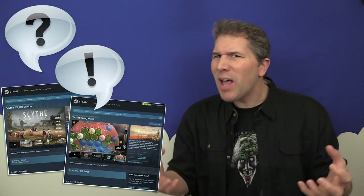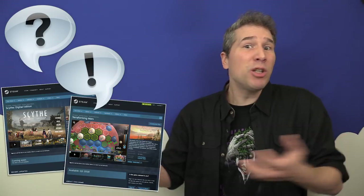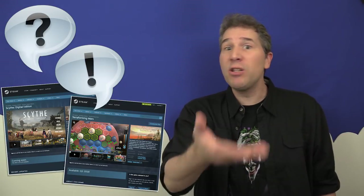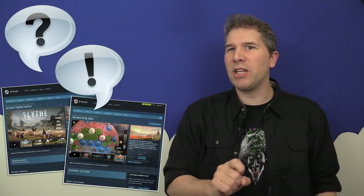And all this talk about converting board games over to Steam brings me to the big question for this month's episode: do you think that digital implementations of analog games are a good thing or a bad thing for the board game industry? Will these digital versions cannibalize the sales of the physical product? Or will it actually help to spread awareness and thereby increase board game sales? Let me know in the comments how you think Steam is impacting the board game hobby and why.